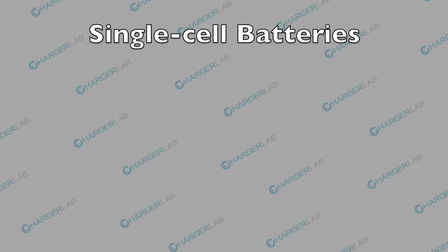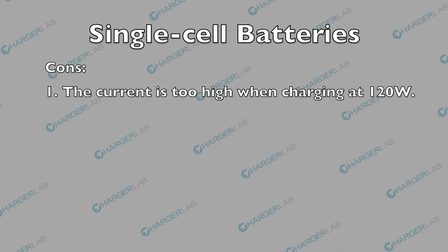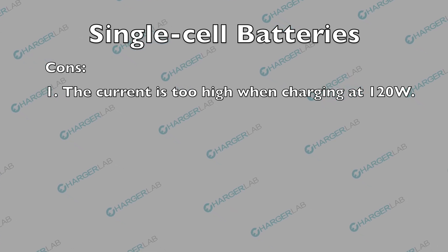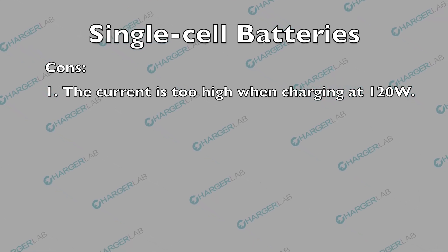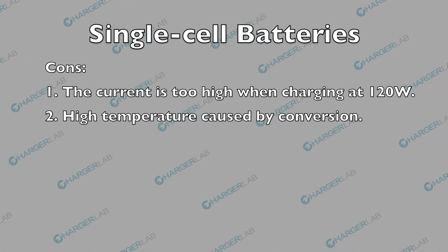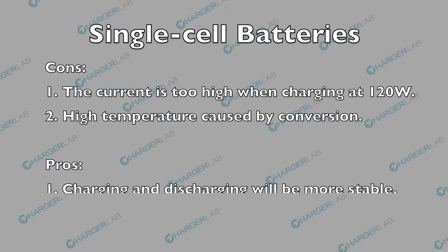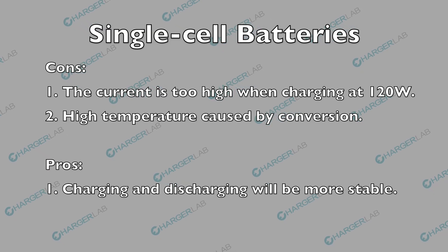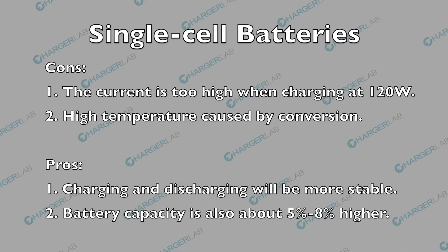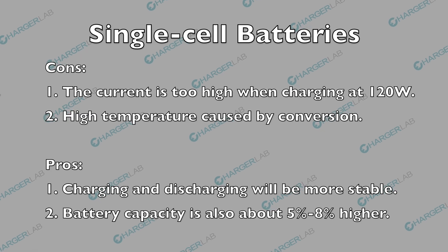For single cell batteries, when charging at a high power of 120W, the current carried by the battery is as high as 24A. The difference between the charger's output voltage and the battery voltage is pretty high, and the high temperature caused by conversion makes it difficult to achieve high-power charging. However, since there is only one battery cell, the charging and discharging will be more stable than dual cell batteries, and the battery capacity is also about 5% to 8% higher than dual cell batteries of the same size.